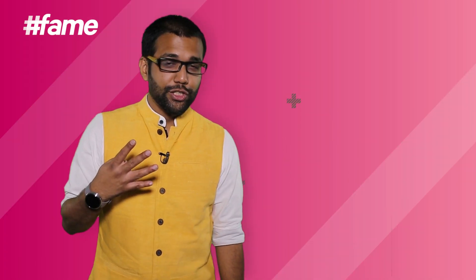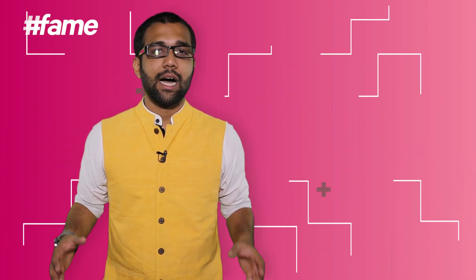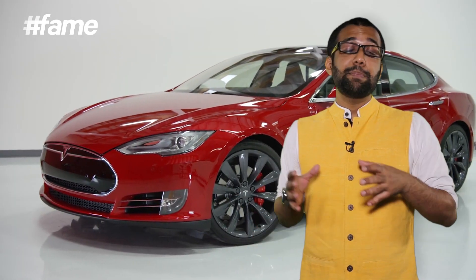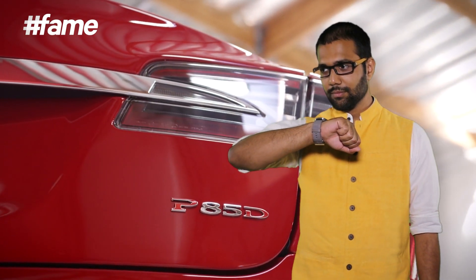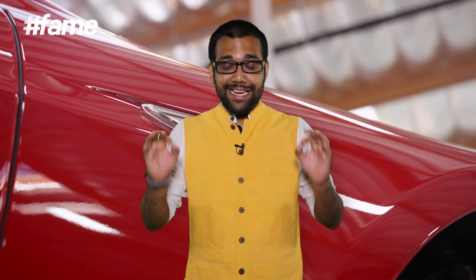The fourth most amazing tech innovation of 2014 has to be the whole influx of electric, hybrid, and autonomous cars. My favourite obviously has to be Elon Musk's Tesla Model S P85D — that name sounds badass enough. It does 0 to 60 miles per hour — that's 100 kilometres per hour — in 3.2 seconds. That's 691 horses. For all you people who are not so much into horsepower, let me just say it is insanely fast.